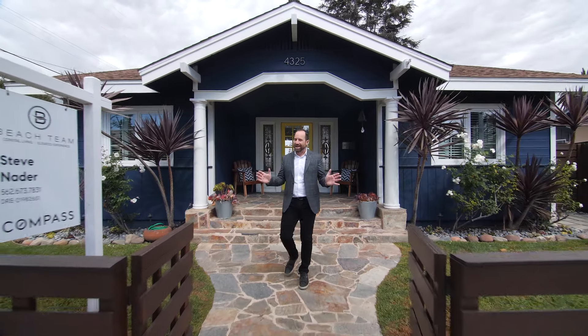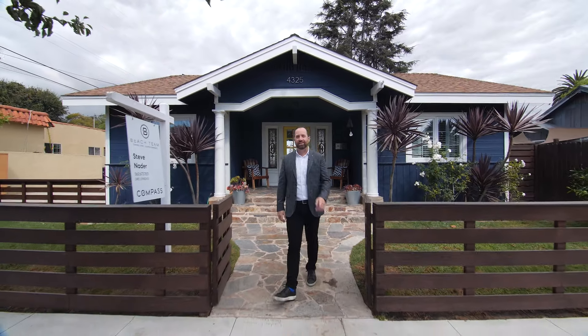If character, history, and modern touches is what you're looking for, give me and my team a call.